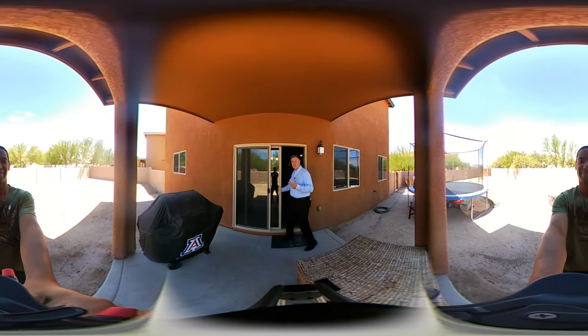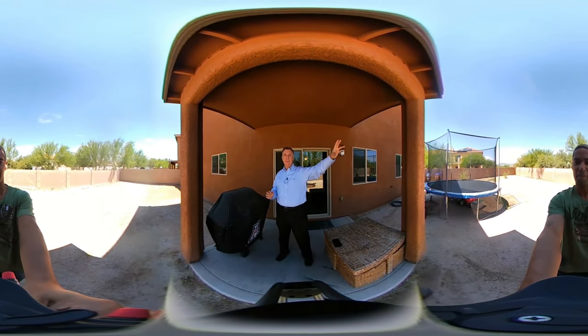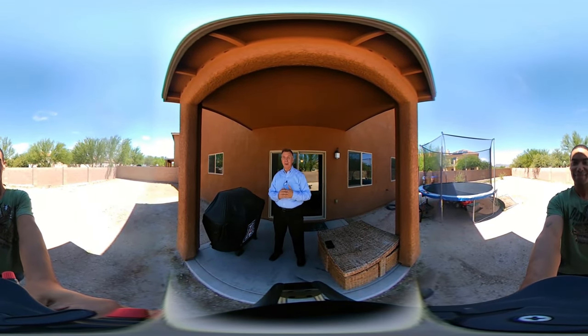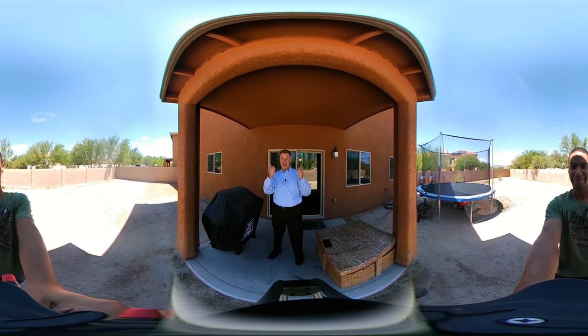Now we're on the outside and I want you to look at this great backyard. This is a very large backyard with views of the mountains on the west side, as well as this great block wall. Anybody who lives in Arizona knows that the sun here eats wood, so this block wall is a huge win.